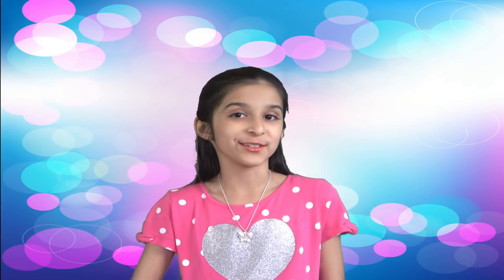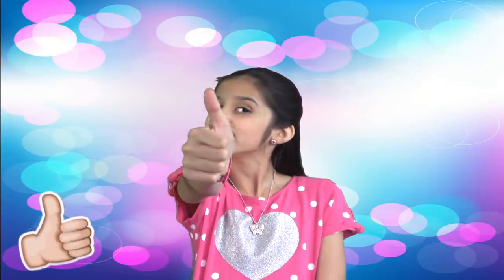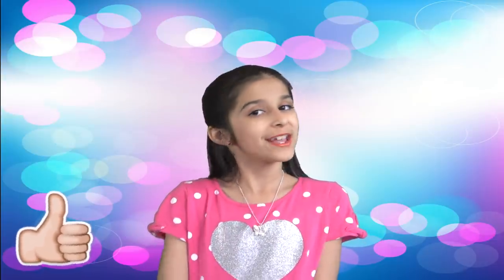So what do you think? Were these items amazing or what? If yes, then hit the like button and I'll see you again with more amazing videos. Thank you for watching. Bye!